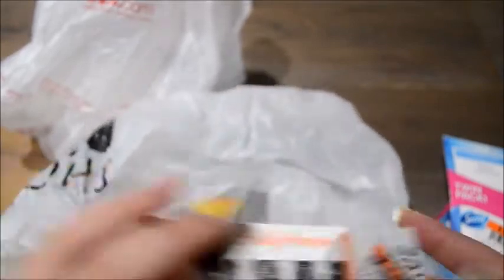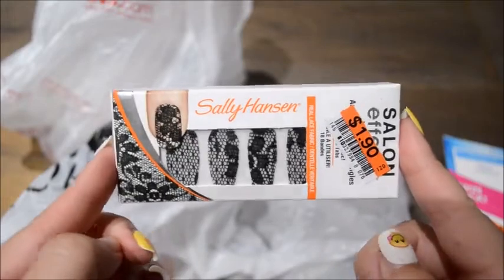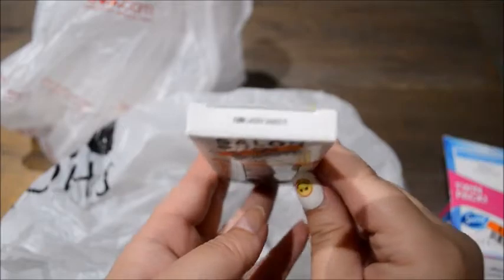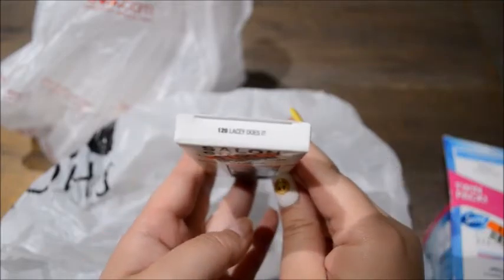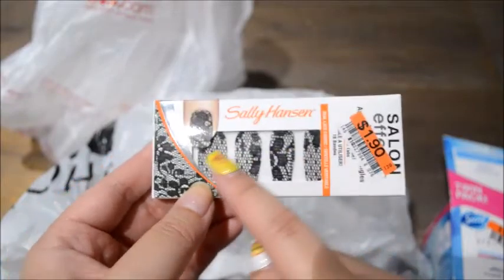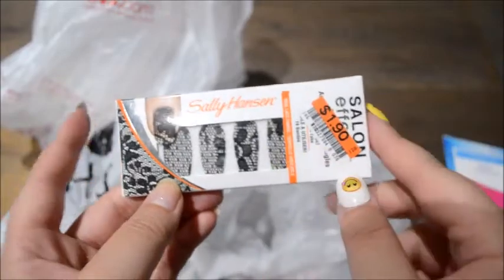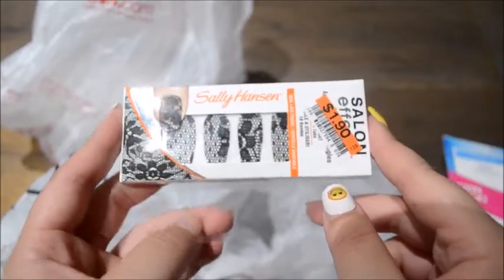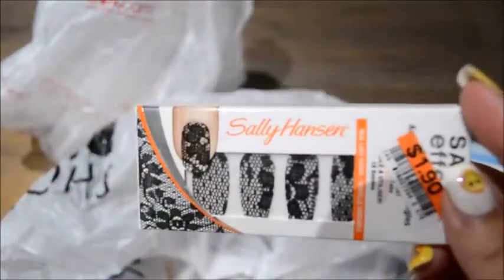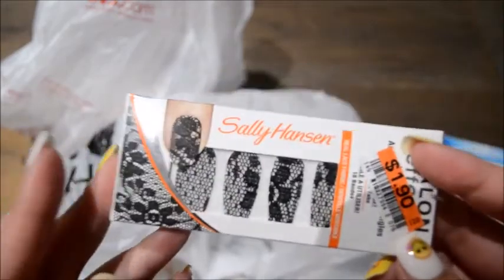The next thing I got was the Sally Hansen Nail Effects in Lacey Does It. They also had a white version of the lace, but I thought black was prettier. They had a few others, but this one was $1.90 and I hope it works out well — it looks really cute.